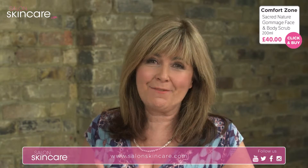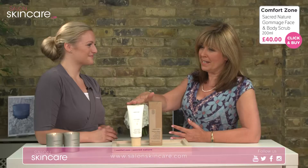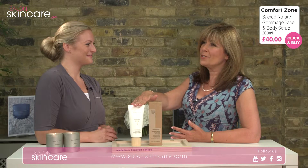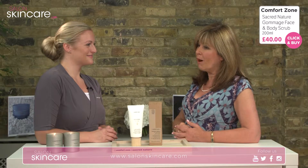We're going to talk a little bit about exfoliation now because we've got the Sacred Nature Gommage Face and Body Scrub. It's a nice big size — it's 200ml — so you might want to just leave it in the shower and use it as and when. The price is £40 and that includes postage and packaging; we'll get it to you wherever you are.